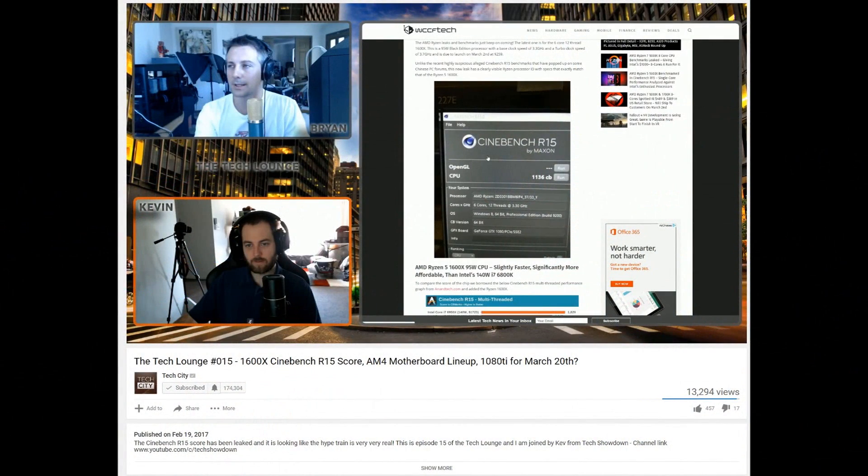First I just want to say, if you haven't checked out the Tech Lounge, it's a live show I do every Monday in New Zealand and Australia, but it would be Sunday for Americans, Europeans, and Canadians. We do it over on his channel — I'll leave a link in the description to the last one. This is something we've talked a lot about on the Tech Lounge: these Ryzen CPUs.